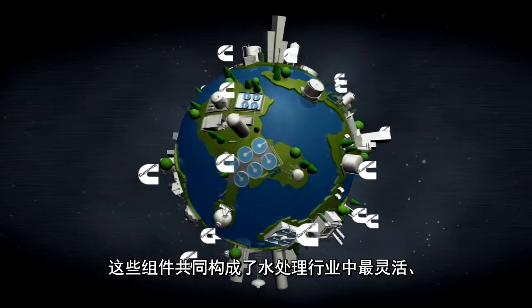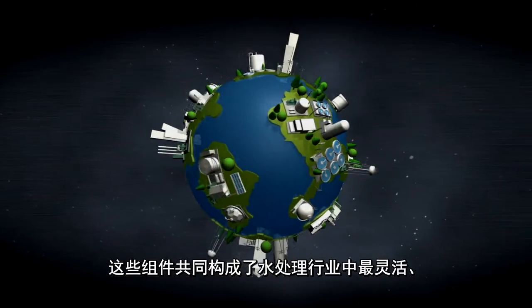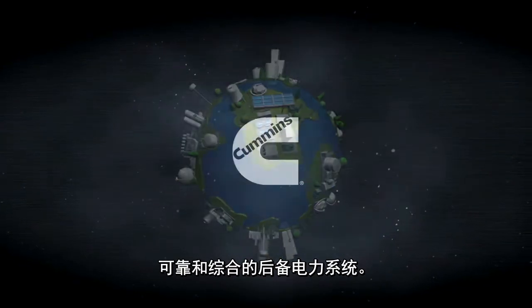Together, these components comprise the water industry's most flexible, reliable and integrated backup power system. And you can find it only at Cummins Power Generation.